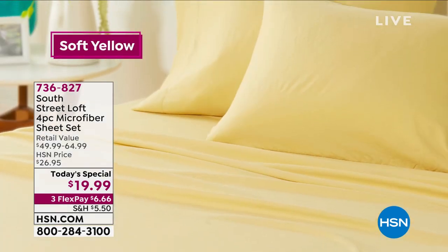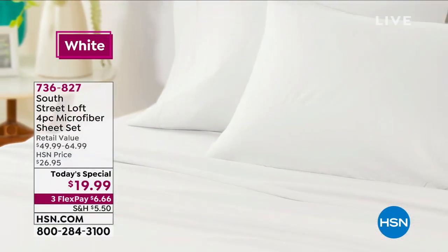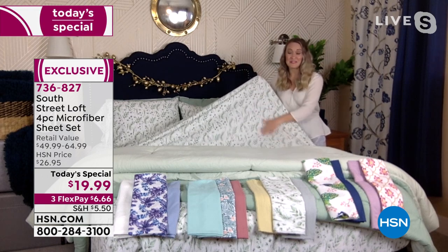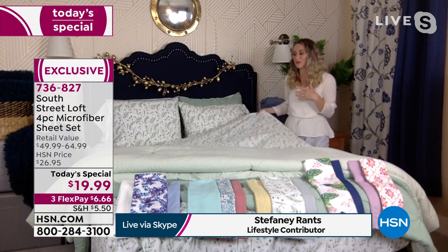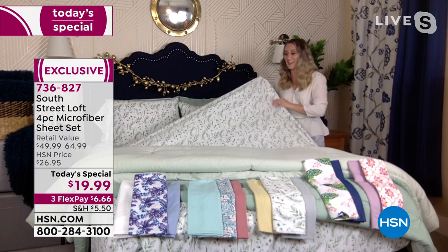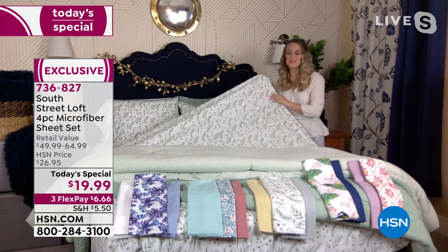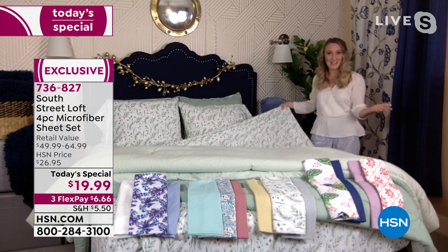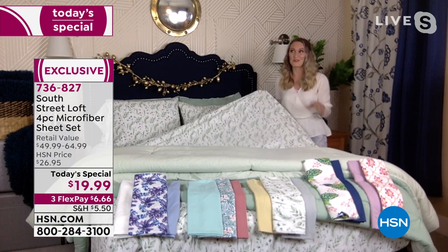Let's invite Stephanie Rance in — our textile expert from South Street Loft, our HSN exclusive collection you can't find anywhere else. Stephanie, how could we do a four-piece sheet set for less than $20? It's the buying power of HSN — we've seen so many different sheets come through that we've selected the best colors, fabrications, and features. It's one of our proprietary brands, so we design these from the ground up and have a lot more control.